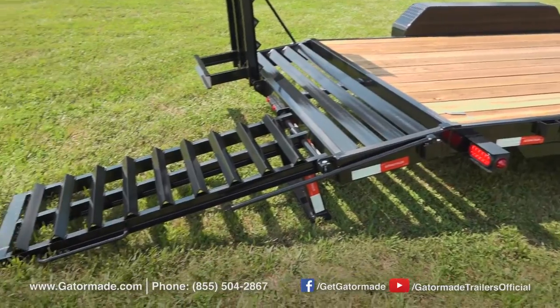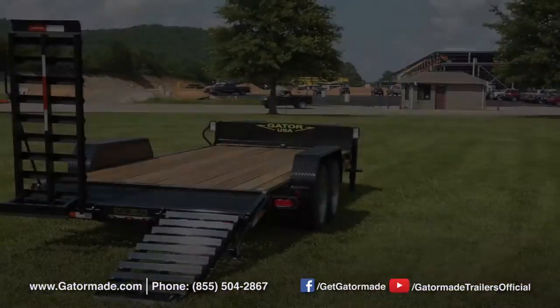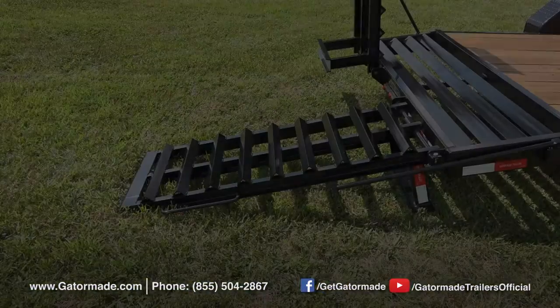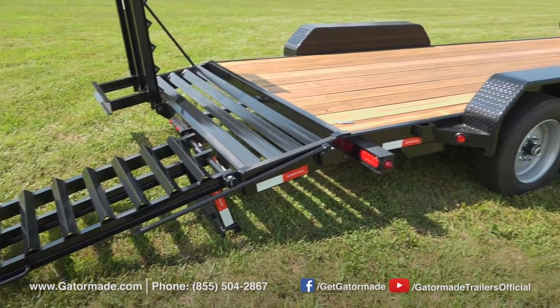This trailer comes equipped with extra wide, extra safe loading ramps. The 24-inch wide extreme duty loading ramps are much wider than the ramps commonly used on most other trailers in the industry. In conjunction with the loading ramps, the dovetail section of this trailer is self-cleaning.